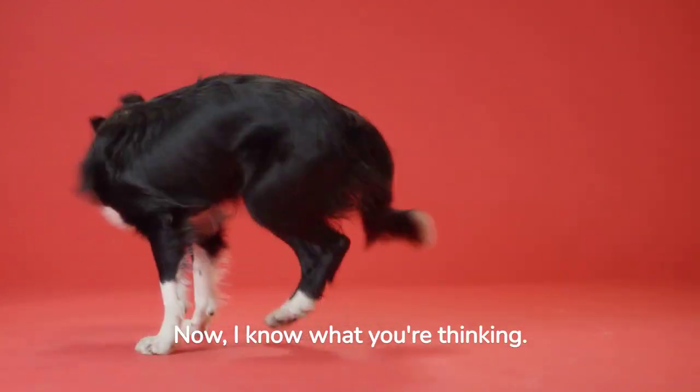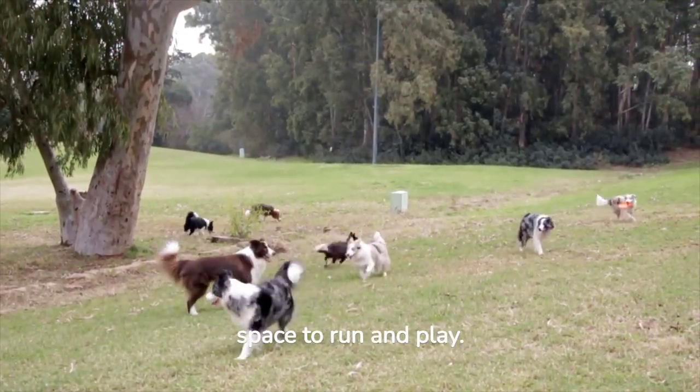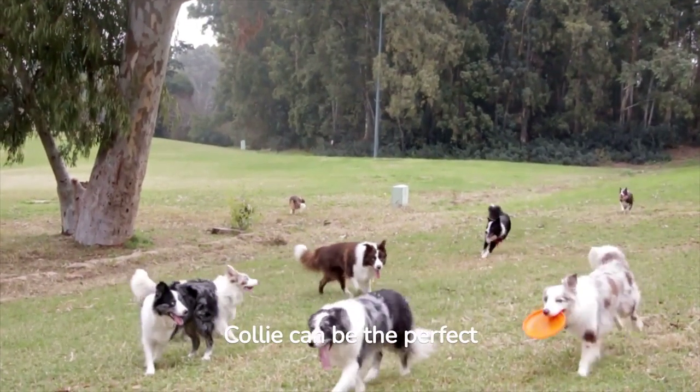Now, I know what you're thinking — Border Collies are high energy and they need lots of space to run and play. But let me tell you, with the right training and exercise regimen, a Border Collie can be the perfect apartment dog.